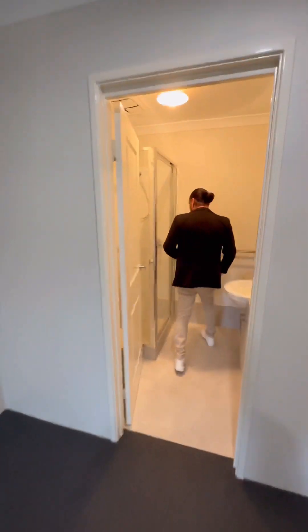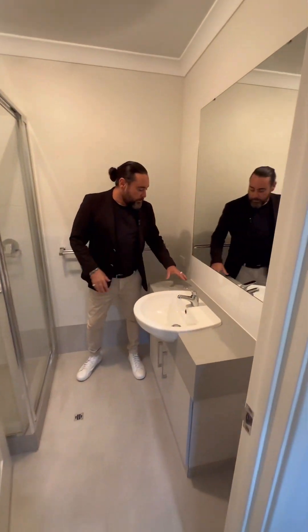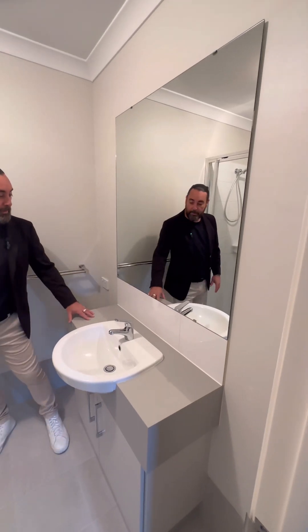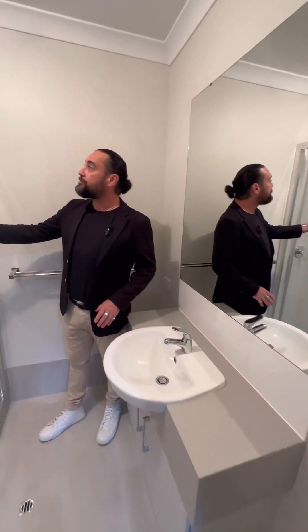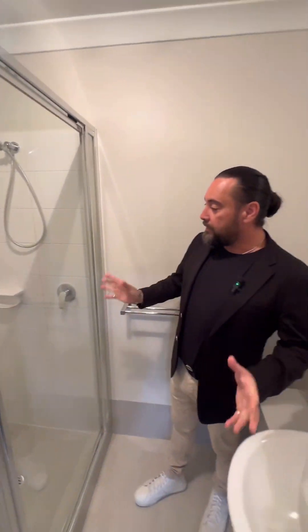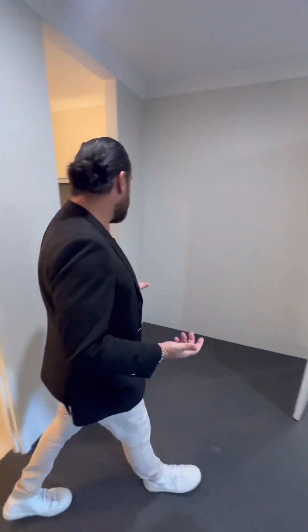You've got your ensuite with man-made stone bench tops — possibly a Corian or something like that. You've got your glass shower screens through there as well. Once again, it's all very neutral colours, so you can bring anything in here and it would really work well.